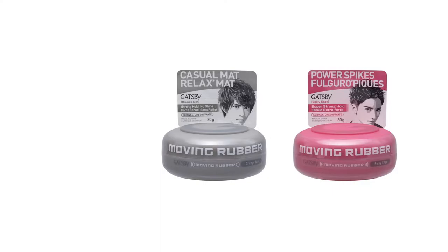If you want to get that Final Fantasy host style hair, you're going to need some type of styling product. I recommend Gatsby Moving Rubber Wax — this is my favorite hair wax. They make a ton of different types. The gray one on the left is called Grunge Matte, and that's the one I usually use. On the right is Spiky Edge. Both of these are good because they have very nice hold, and if you're patient, you can get that Final Fantasy spiky look.